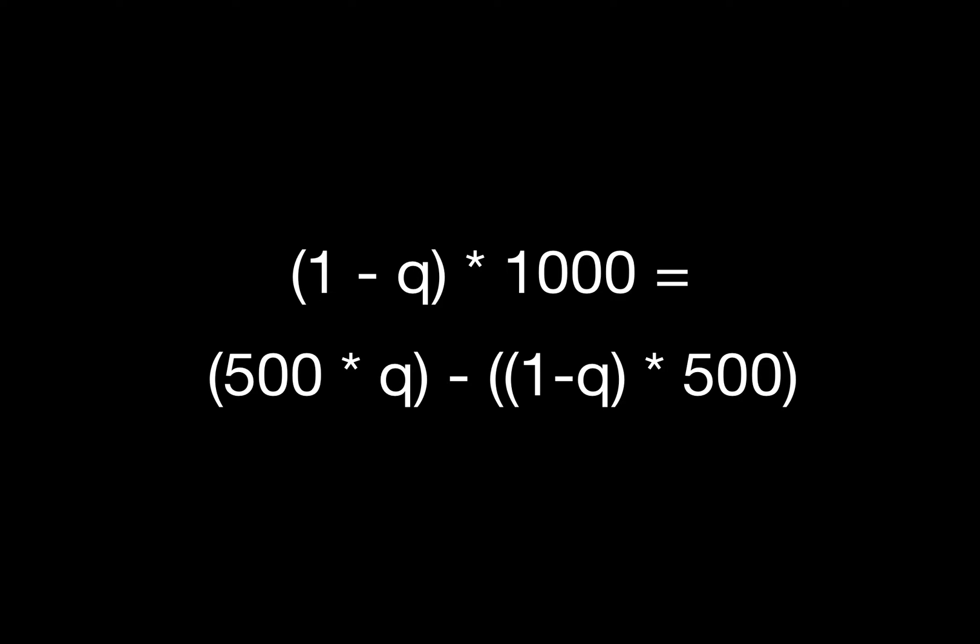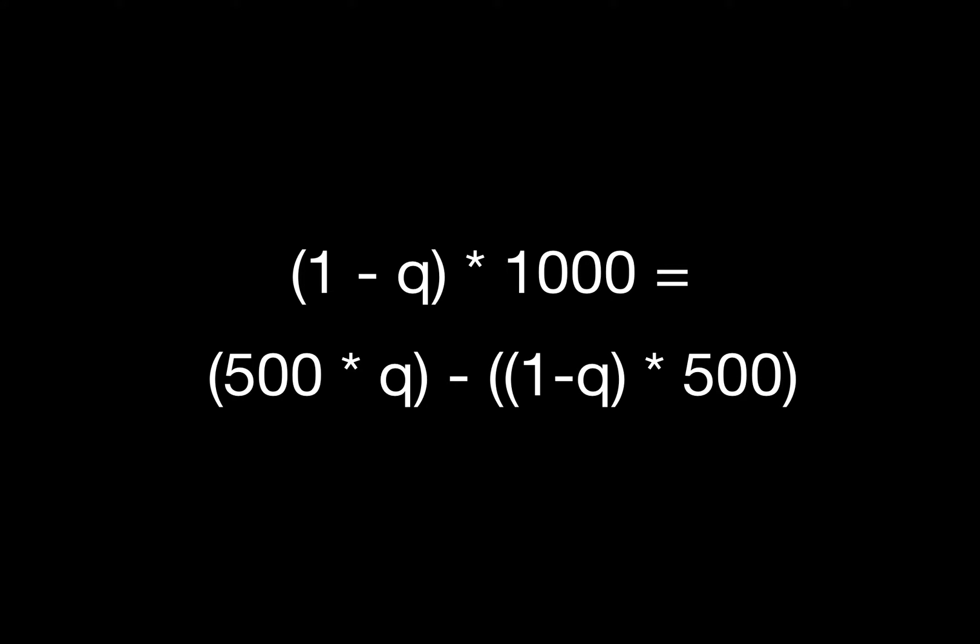For example number two, we're risking $500 — that's the size of our bet — to win $1,000. The equation is the same, but the variables are different. Once you plug in the bet size, you can see that we need less equity than we did in the first case. In this case, we now only need 62.5% equity.